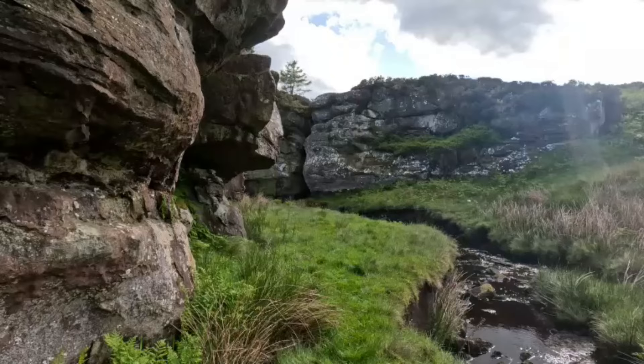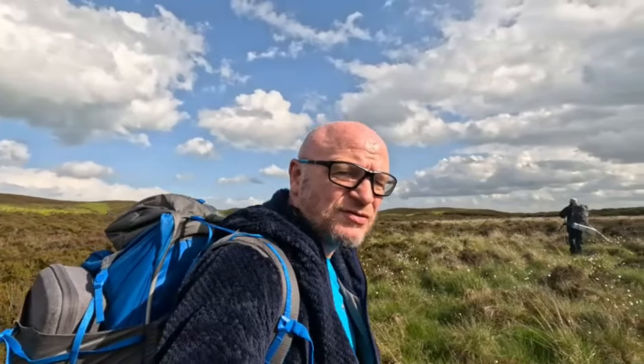There were some tremendous tent pitches down there but no signal, and tonight it's important to have a signal. So we're heading back to Blair Weary and from there we're going to head for the first hillfort that we had a look at and probably camp there, fingers crossed.